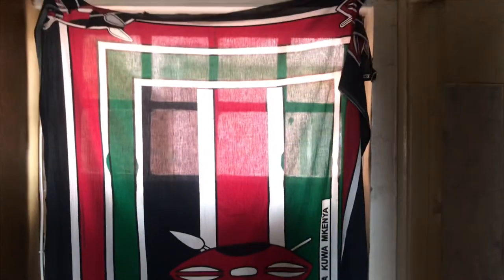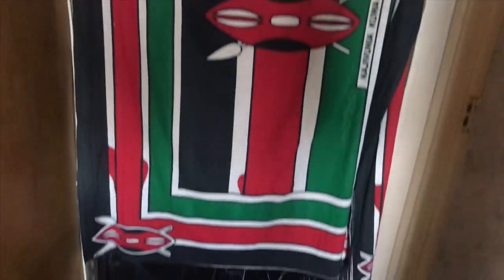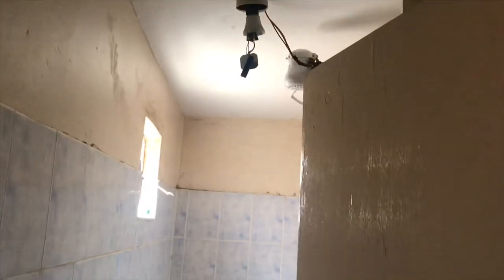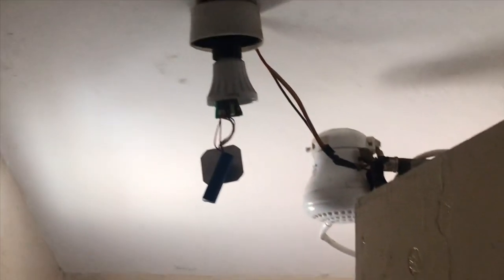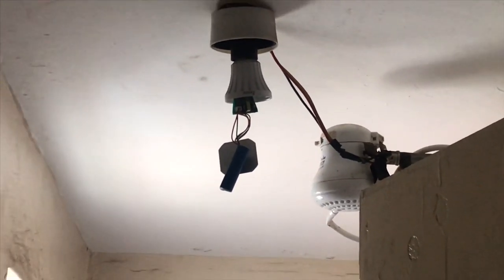So over here you have your front door. The lady has put a curtain with a Kenyan flag over there — very Kenyan. And when you walk in, there's a bathroom right here — bathroom, toilet, and a shower head over there. Don't mind the current situation with the shower up there; I don't think I can shower over there.